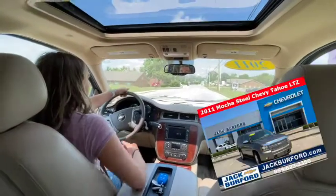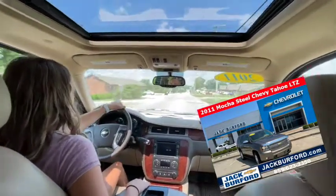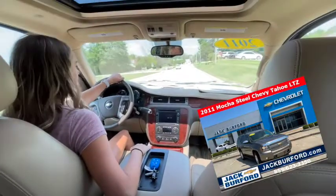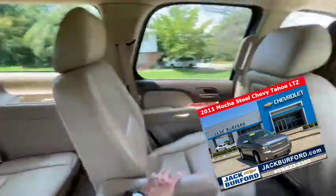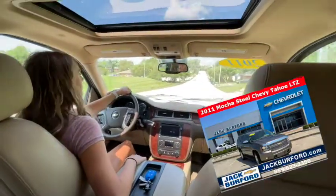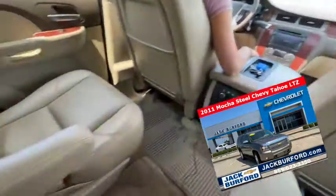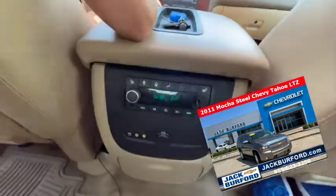We are in the 2011 Tahoe LTZ — very nice. It's been well taken care of, very clean, one owner. It's got leather interior. Look at this big third row seating, all the air vents, it's got a sunroof. This is really nice — super clean, two-tone interior leather. Really nice.